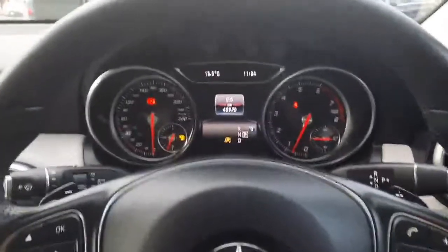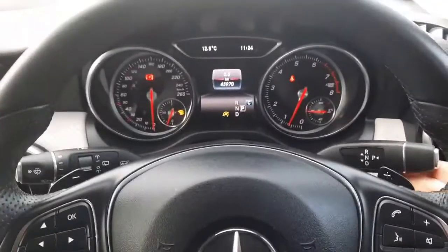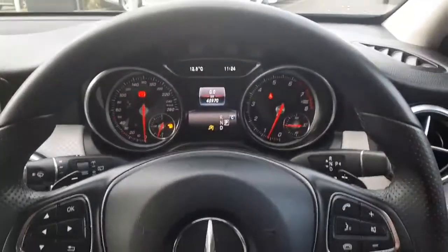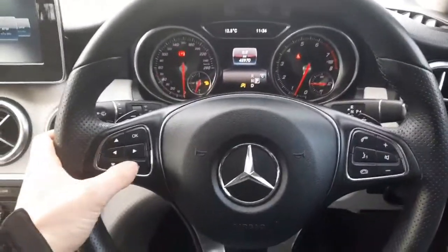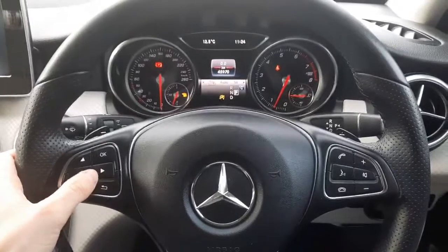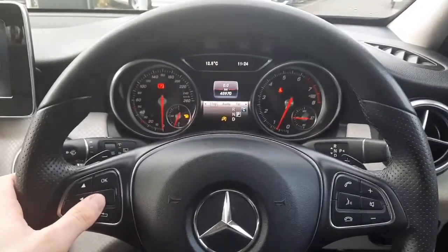You'll see the mileage as stated. You can also see that automatic gear shift. We also have our multifunctional steering wheel allowing us to navigate through the driver's display and select our different menus.